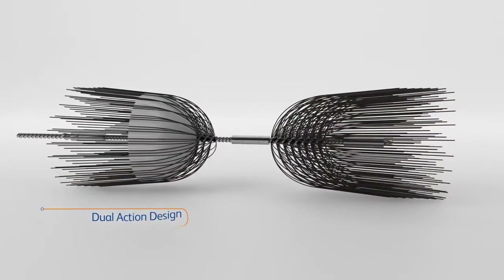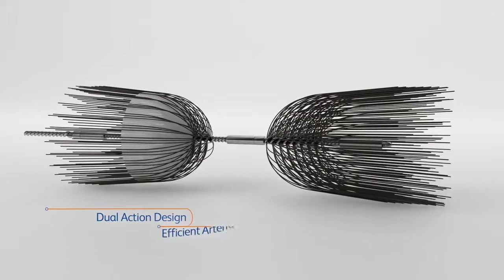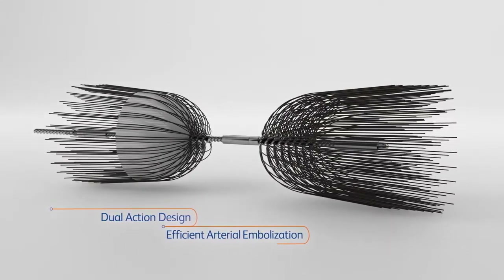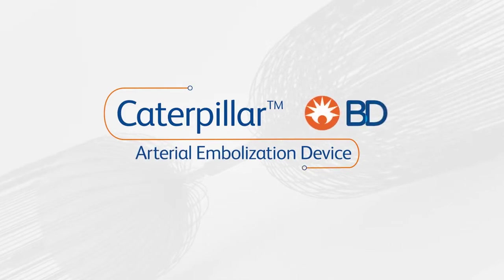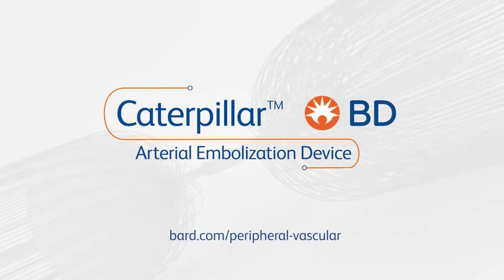An innovative dual action design for efficient arterial embolization. Caterpillar by BD. For details, contact us today.